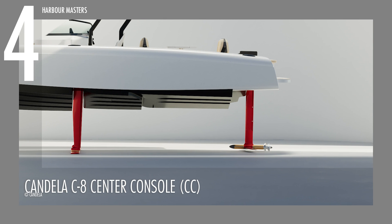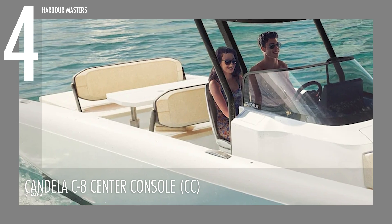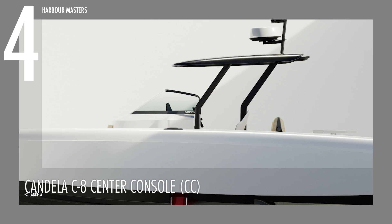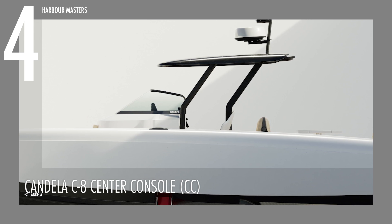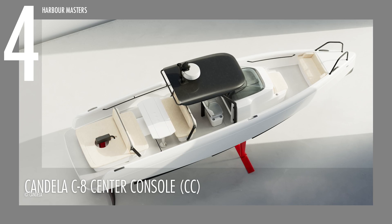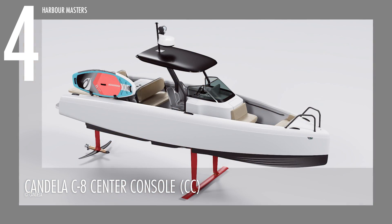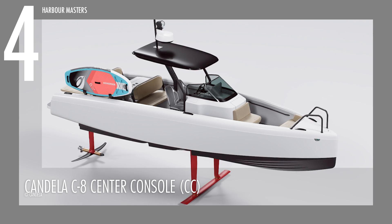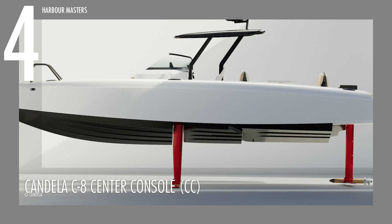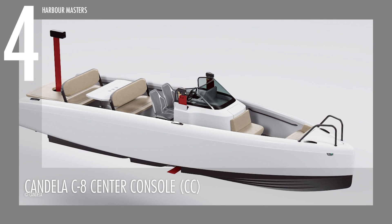The C8 CC, driven by the Candela C-Pod motor offering 45 to 50 kilowatts, operates at a cruising speed of 22 knots (25.3 mph) and a top speed of 27 knots (31.1 mph). Equipped with a 69-kilowatt-hour battery powered by Polestar, it offers a range of 57 nautical miles (67 miles) at 22 knots. It features a length of 29 feet 5 inches (9 meters) and a beam of 8 feet 3 inches (2.5 meters), weighing 3,858 pounds (1,750 kg), accommodating up to 8 passengers including the driver. This boat is currently available starting from $360,000 USD.